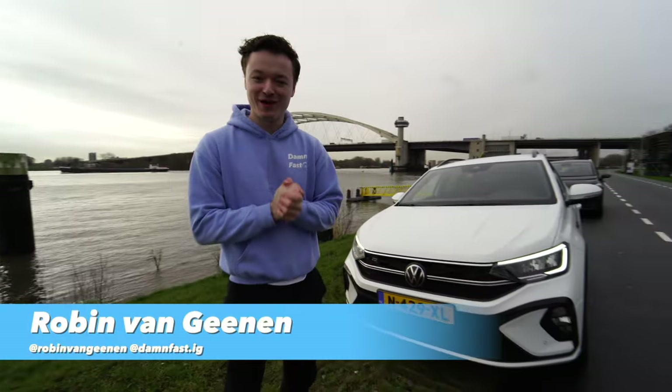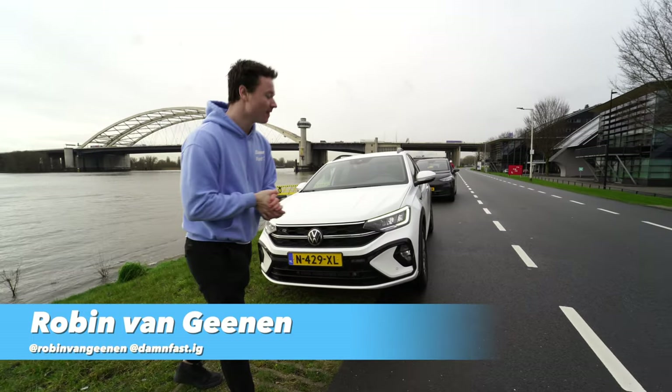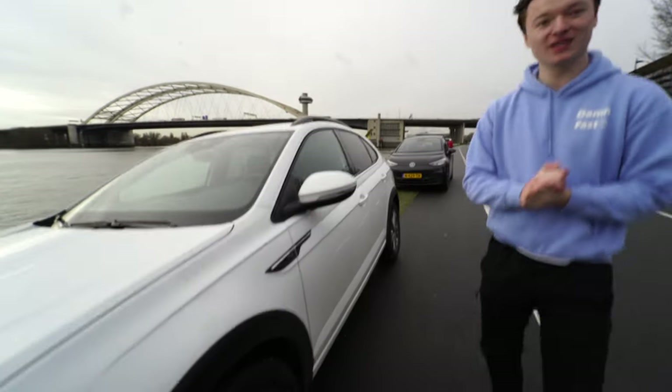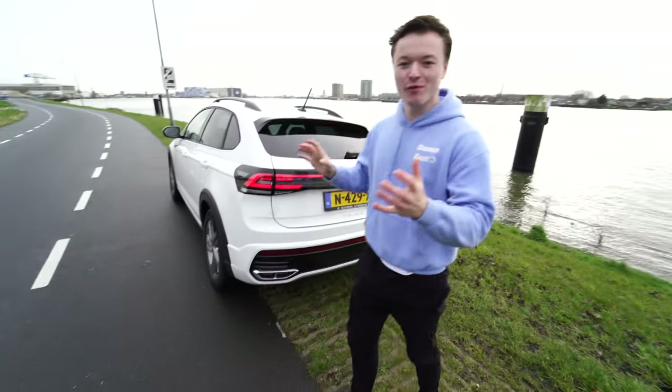Hello everybody and welcome! Today we have this really beautiful Volkswagen Taigo — it's the 110 horsepower model. It has some really nice rims as well. It is the R-Line package, as you can see. Look at this car, it's a really cool car.